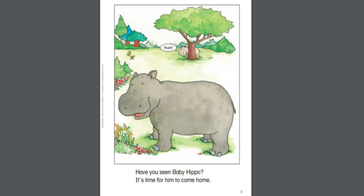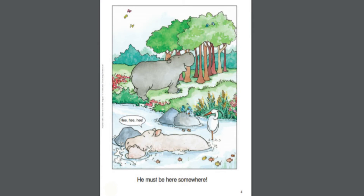Have you seen baby Hippo? It's time for him to come home. He must be here somewhere.